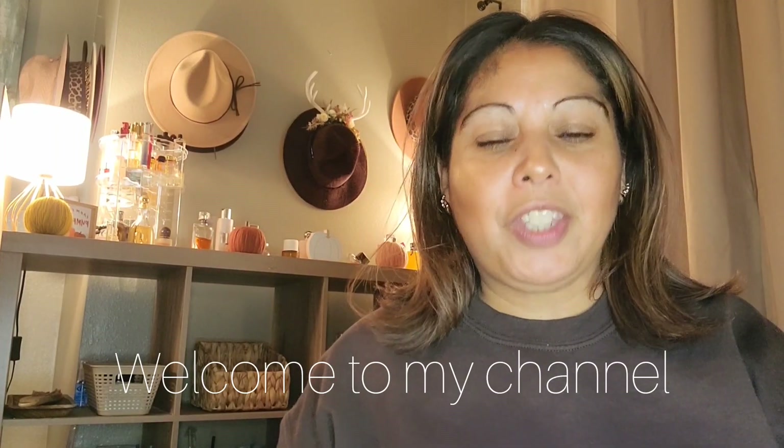Welcome to my channel. This is Box Lovers. Thank you for joining me. My channel will have different types of subscription boxes that I'll be unboxing for you, whether it be monthly, bi-monthly, or seasonal.